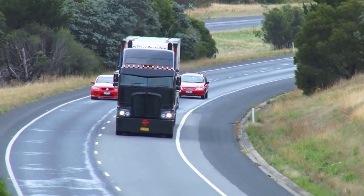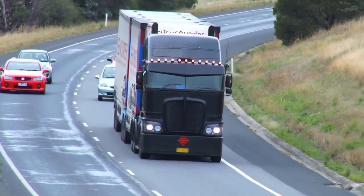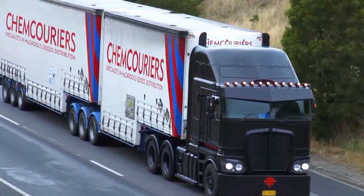In terms of comfort, the K200 is a top performer. The cab is air-conditioned and heated, and the seats are heated and ventilated. The truck also features a premium sound system and a Bluetooth-compatible infotainment system. The cab is also equipped with a refrigerator, a microwave, and a coffee maker, making long-haul trips more comfortable.